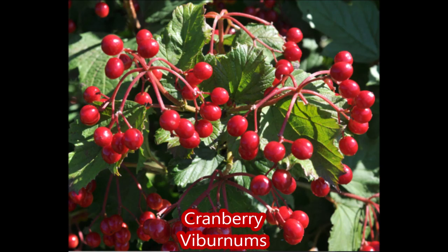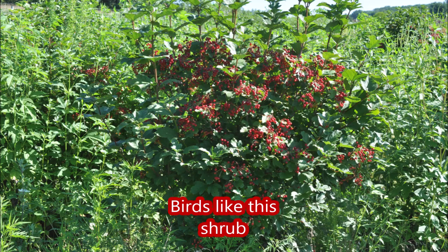Arrowwood viburnum can provide a very dense thicket for birds in the winter. Another nice viburnum that has great color for the berries is called the cranberry viburnum, and it's a good natural native that is very hardy in Pennsylvania landscapes.